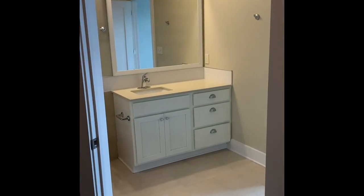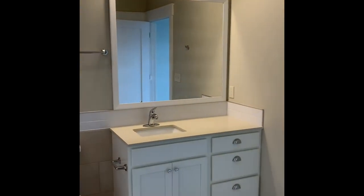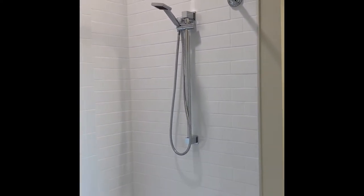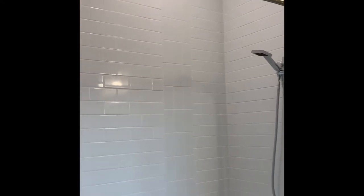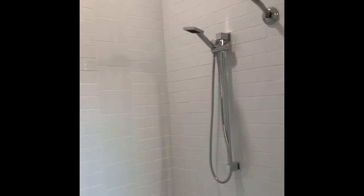Here you have your quartz bathroom countertop with lots of storage underneath, and this beautiful bespoke framed mirror. My favorite is this gorgeous shower — you've got tile all the way up to the ceiling, a huge curved shower curtain rod, and the bathtub features a relaxing backrest. Truly your guests will feel spoiled and have a great opportunity to relax.